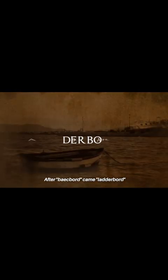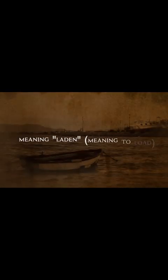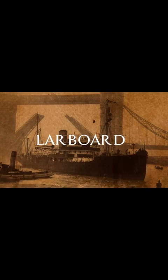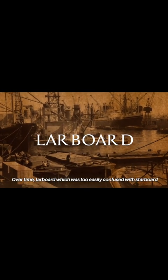After babboard came ladderboard, meaning laden — meaning to load — and boar meaning ship's side. This gave rise to the starboard-rhyming word larboard. Over time, larboard, which was too easily confused with starboard, was replaced with port, as this was the side that faced the port or the dock, allowing cargo to be loaded or discharged.